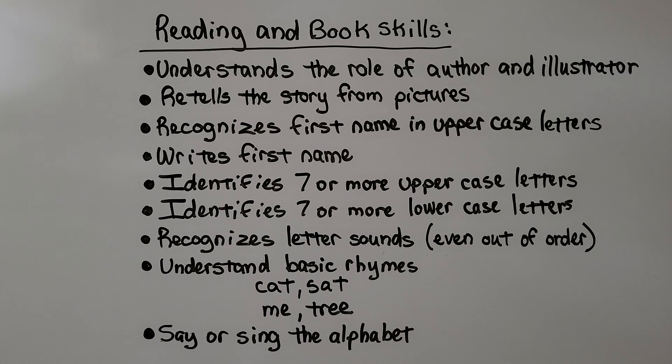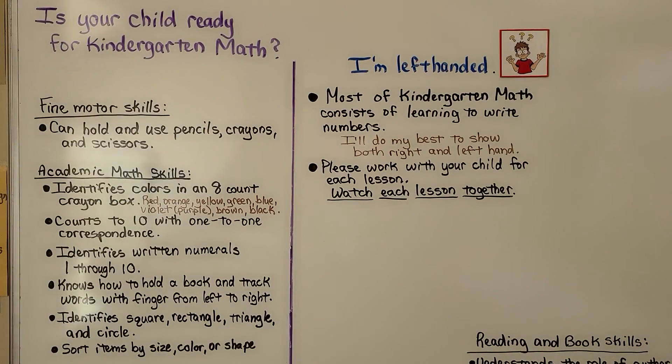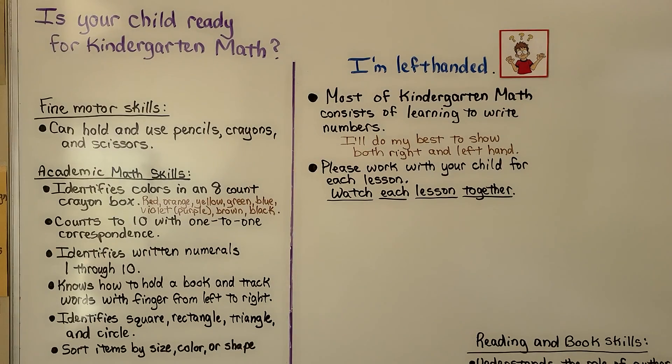They should recognize letter sounds as many as they can, even out of order, understand basic rhymes like cat, sat, me, tree, and say or sing the alphabet the best they can, even if a little out of order. This is just a guideline — it's not a rigid list of must-haves, but the more they know, the easier it'll be for them. I hope your child's ready for kindergarten math and I hope you'll join me for our first lesson. Bye!